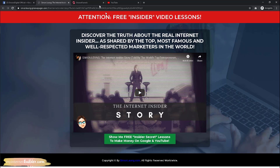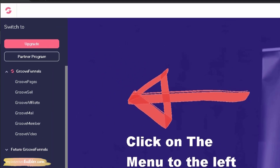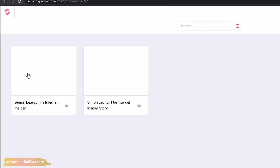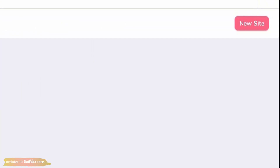First things first — make sure you're logged into your GrooveFunnels account. On the left side of the screen you will see the GrooveFunnels menu. Since we are going to be creating a website with GroovePages, go ahead and click on that. Once inside, you will see your dashboard that will contain all your websites. If you haven't created any yet, this would be blank. To create your site, simply click on 'New Site' up in the top right corner.